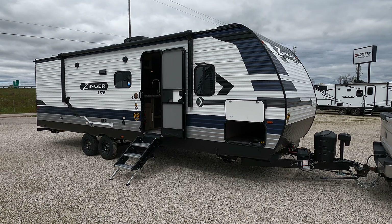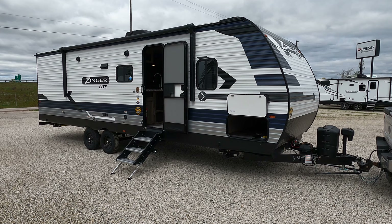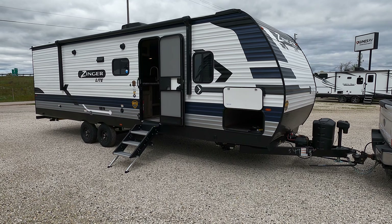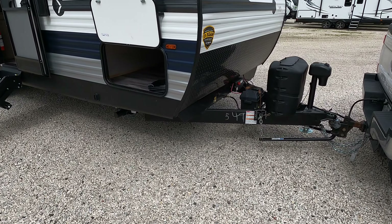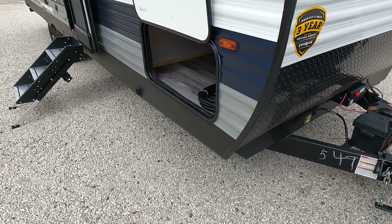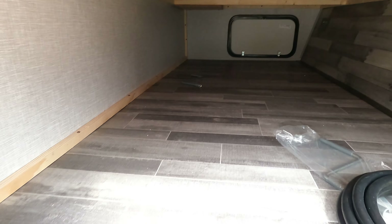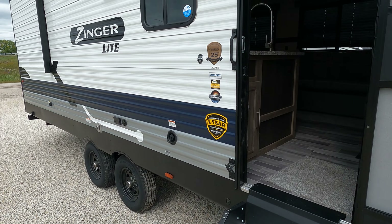Hello guys, today we have a CrossRoads Zinger Lite 270BH travel trailer. It is still hooked up to the transport truck so I'm jumping on this one right away. It does have a power tongue jack and power stabilizers. They call that a giggy box, prepped for solar, and here's your pass-through — it also has solar prep on it. Power stabilizer buttons are there.